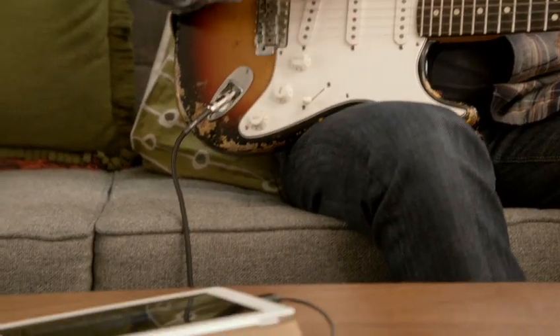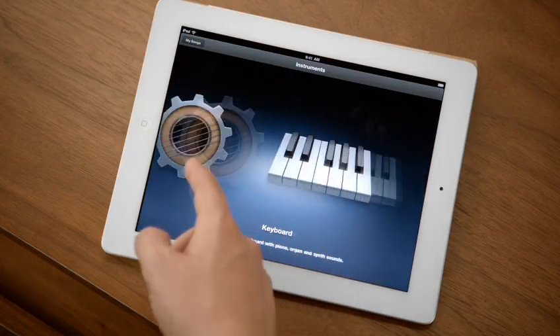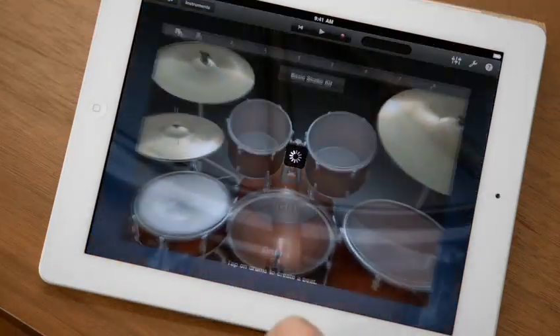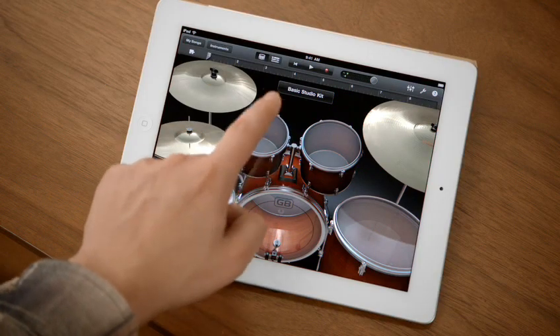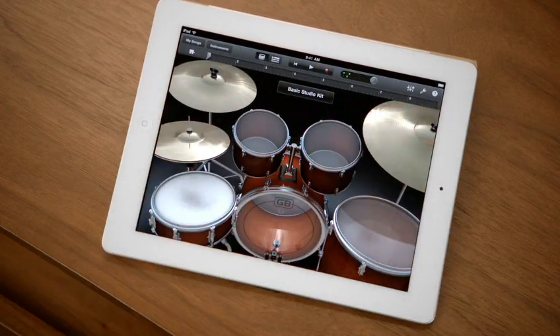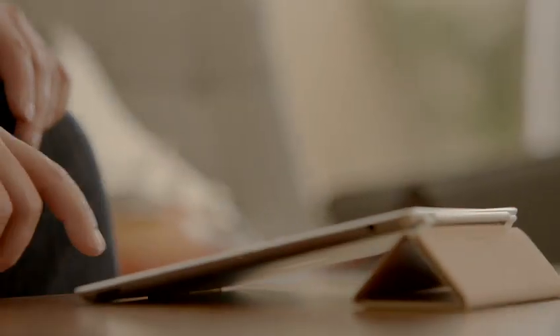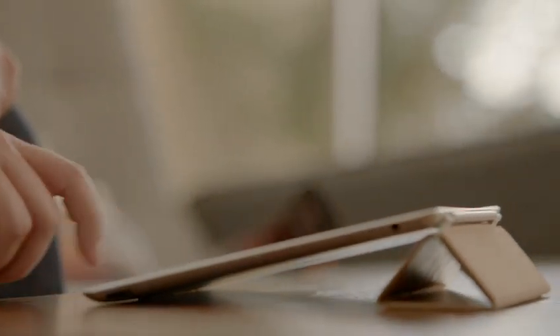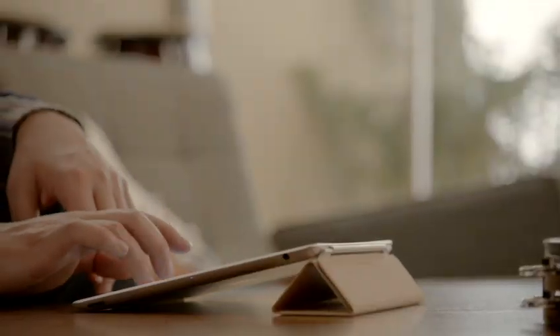GarageBand is an absolute blast. You can use your own instruments, or you can just use the touch instruments that are built in. And those are integrated so well into the iPad that as you tap harder, it plays louder. It just reacts to what you're doing. When you're playing guitar, you can bend the strings. It's just amazing. You don't have to be a musician to use it. Just open it up, start tapping away — you're making music.